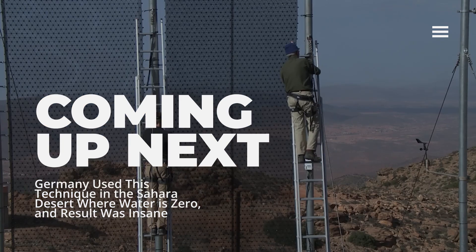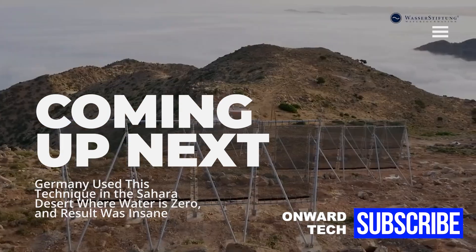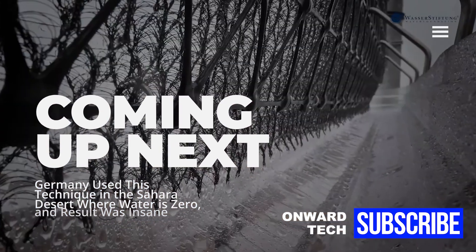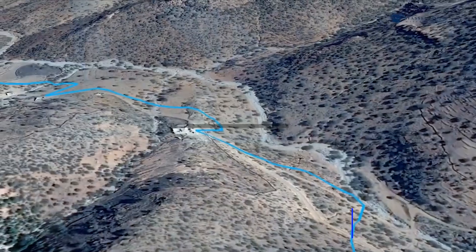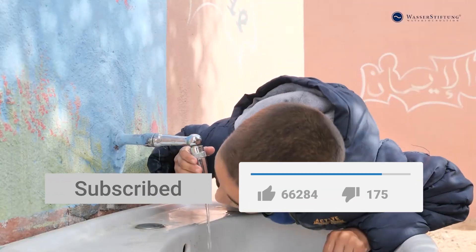A water foundation based in Germany has implemented a very innovative and effective technology to obtain water in desert conditions. We will tell you about a new miracle technology in the desert — a system that silently but resolutely captures water: Cloudfisher.